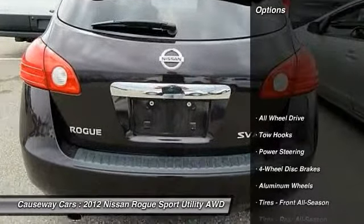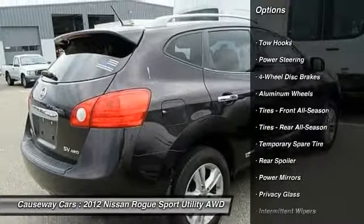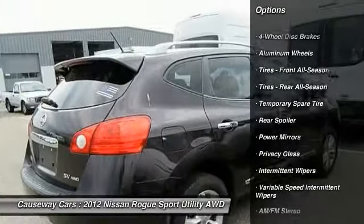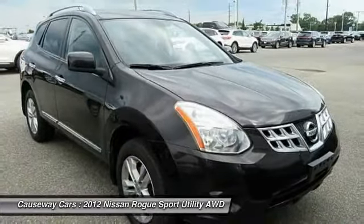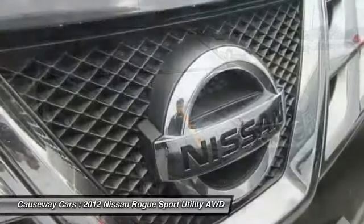Here are some of this vehicle's great options: stability control, traction control, keyless entry, steering wheel audio controls, anti-lock braking system, backup camera, all-wheel drive, Bluetooth, adjustable steering wheel, and power steering.